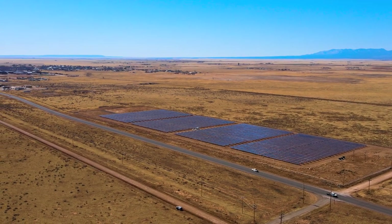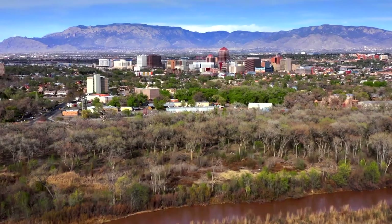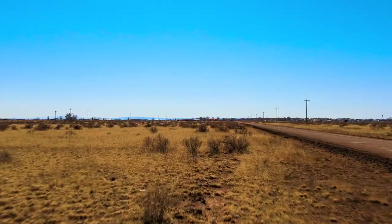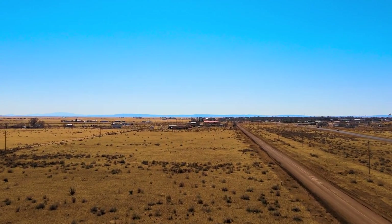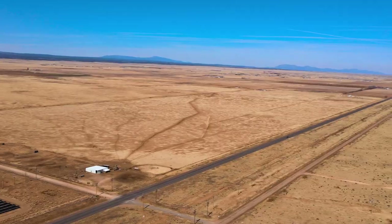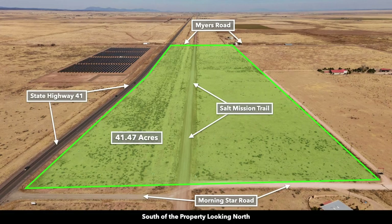Hello, this is Tori with Landio. We have a new 41.47 acre property in New Mexico. It's only about an hour from the city of Albuquerque, which is the largest city in New Mexico. This parcel has paved state highway frontage and electricity already in place. And with the purchase of this 41.47 acres, you're going to receive an additional 10.32 acres included for free. Let's dive further into the details.